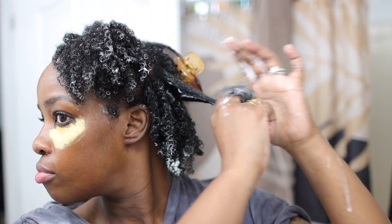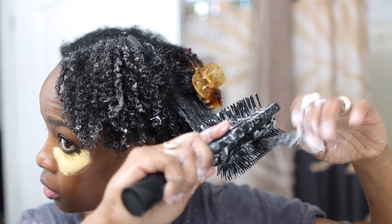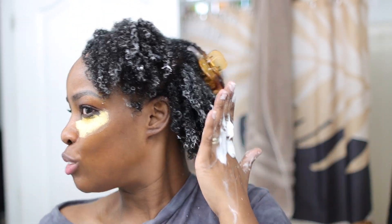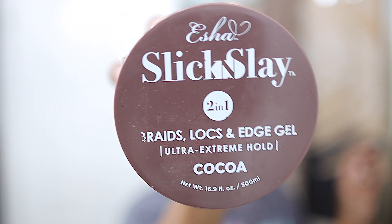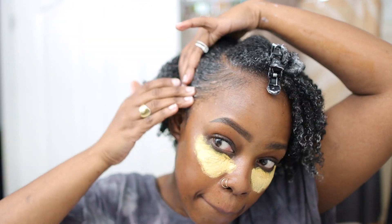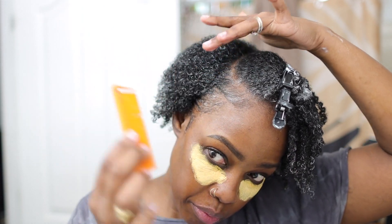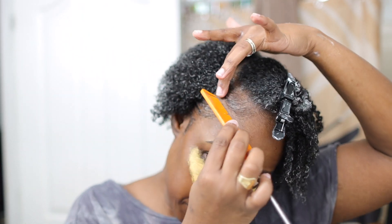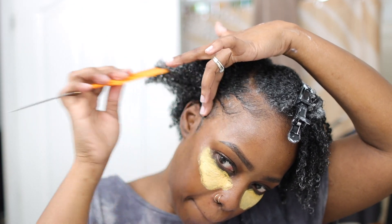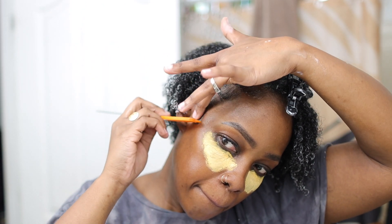Those gels are popping — they pop those curls. So you want the definition that the gels give you, but not the heaviness, right? I'm just going to get my edges together and then finish the wash and go. The curl defining smoothie gave me just that — the definition you'd expect from a gel product, without weighing my hair down. And that's perfect for me.